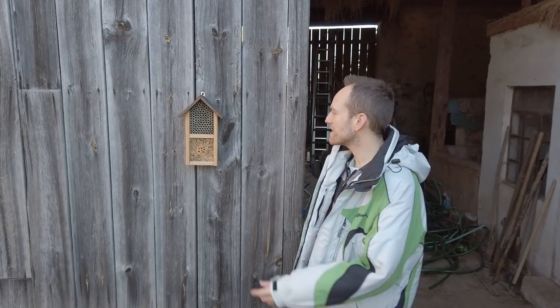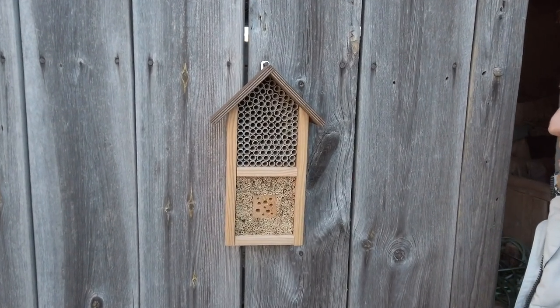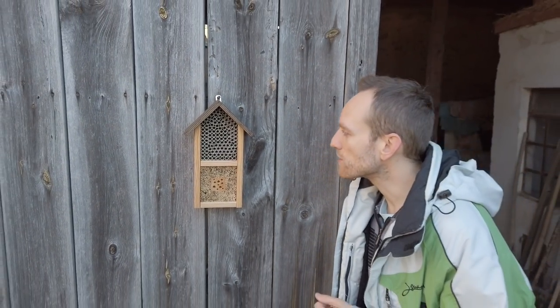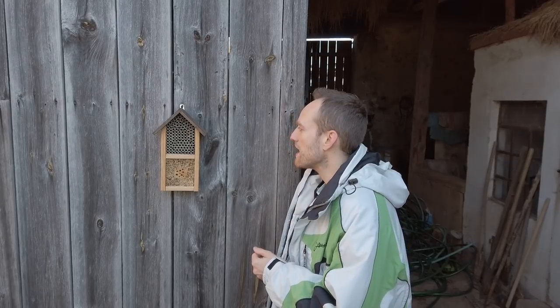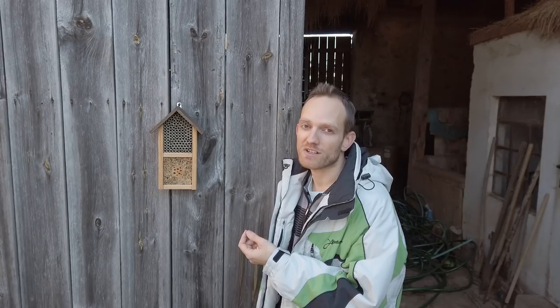We also bought this insect house — or insect hotel, as we call it here — a couple of months ago, but it was already after the season, so the hotel is still fully vacant, waiting for the guests. It's mainly for solitary bees — that's what we call them in Czech. We'll see when they arrive, hopefully in the spring.